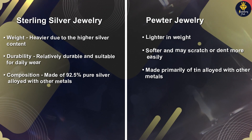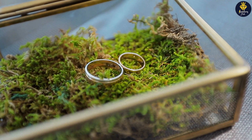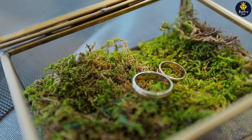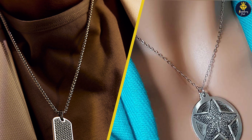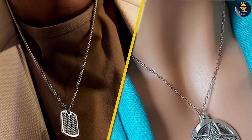Thank you for joining us today on this exciting exploration of Sterling Silver and Pewter. We hope this discussion has provided you with valuable insights to guide your jewelry choices. If you have any questions or comments, please leave them down below. And don't forget to like, share, and subscribe to our channel. Until next time, keep embracing the beauty of accessories and let your personal style shine.